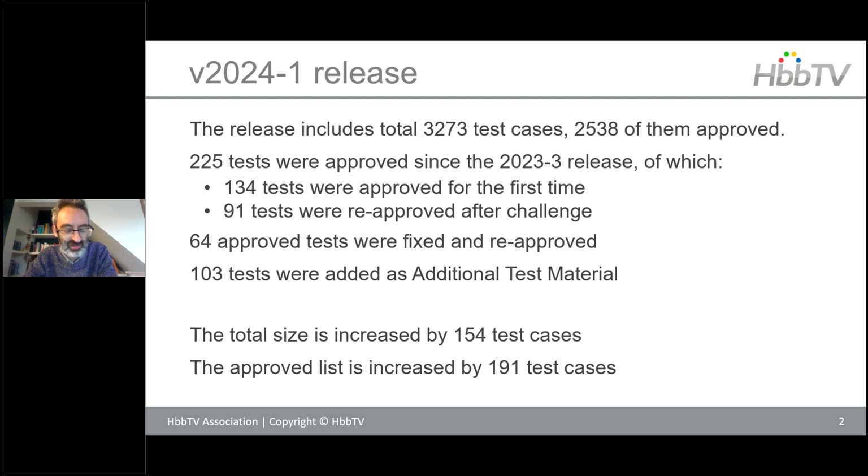We also managed to add just over 100 new tests as additional test material, which is the informational list not yet marked as ready for approval but will later go through the approval process. This release has been a real success story in terms of overall size, with over 150 new cases added and 191 newly approved tests.